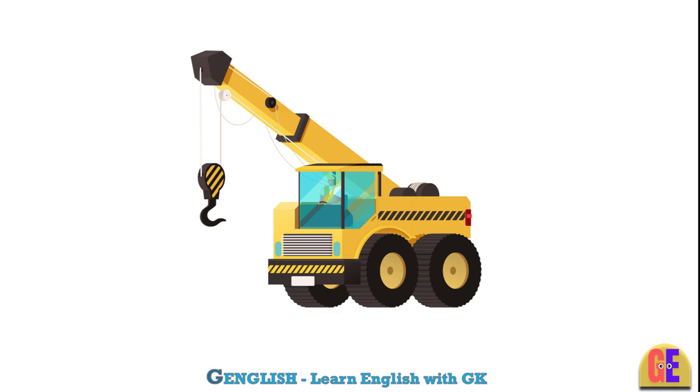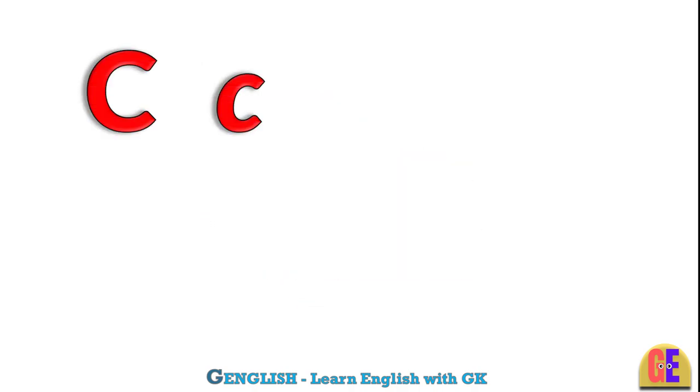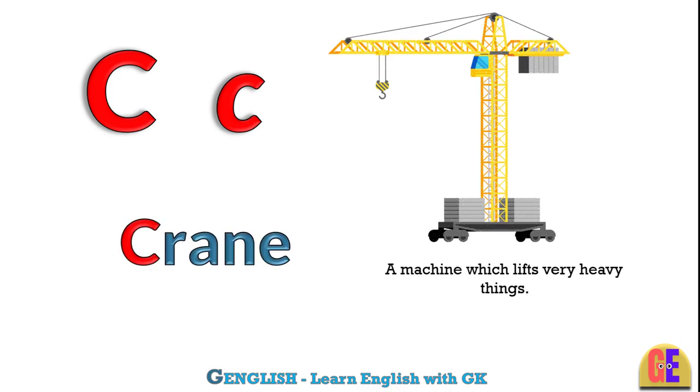Crane. C for crane. A machine which lifts very heavy things.